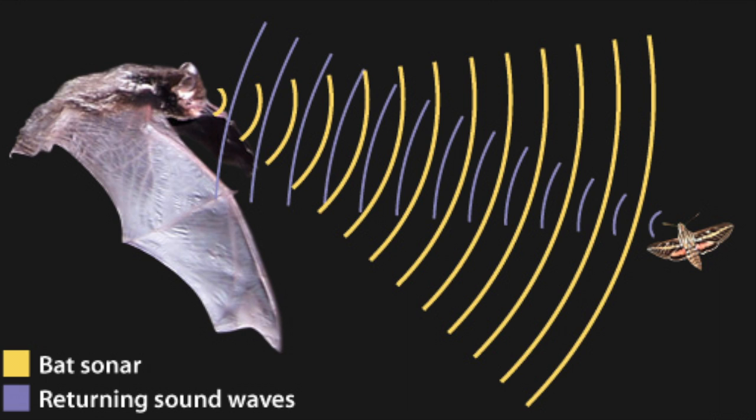Bats use echolocation to tell how far and where objects are around them. Give this video a big thumbs up if you liked it, and please subscribe to watch many more videos like this one.